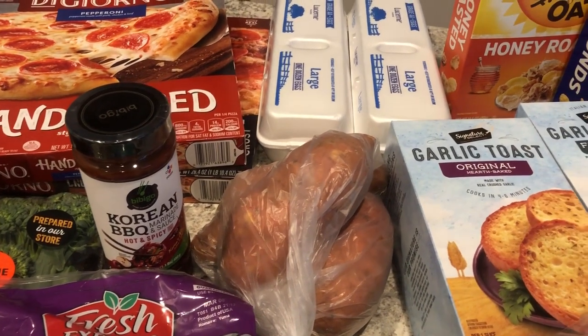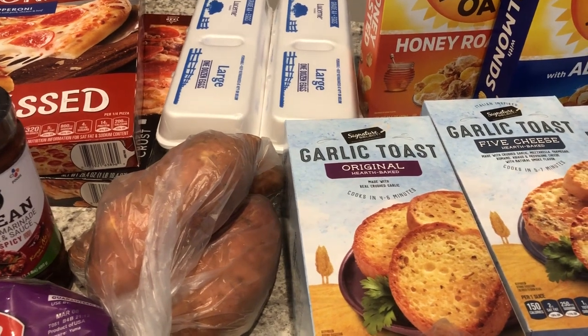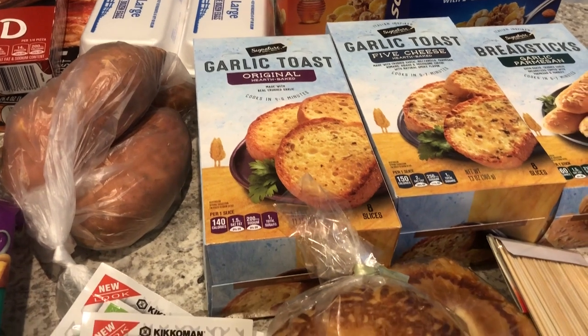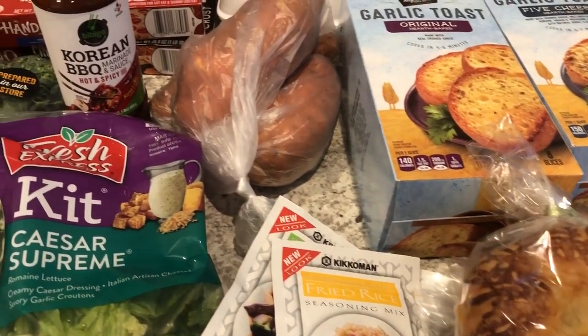Hey guys, welcome back to our channel. My name is Andrea with Foodimentary Adventures in Food and I am here today with a quick fill-in haul from Tom Thumb. I spent 48 bucks and some change so let me jump right in.